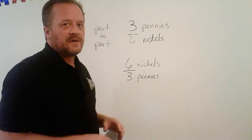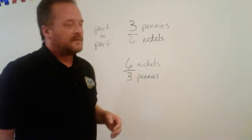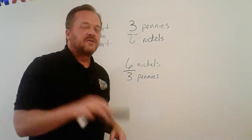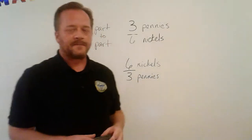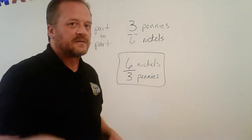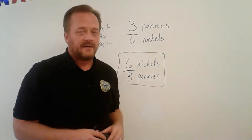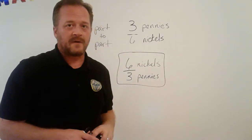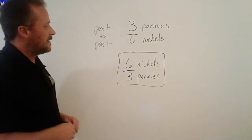If I told you to give me the ratio of nickels to pennies, your answer should be six to three — nickels first — because I said nickels first. If I had said pennies to nickels, you would pick three to six, because pennies were mentioned first. That's the only hint you really need to know which way to write a ratio: whichever quantity is named first goes on top.